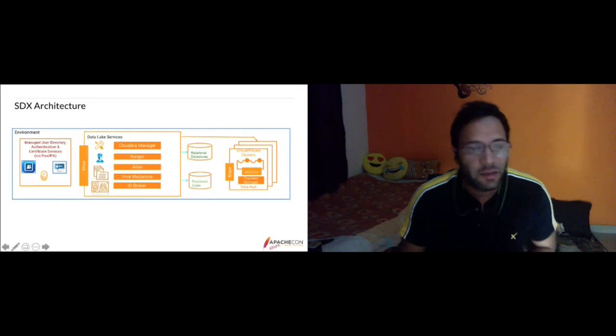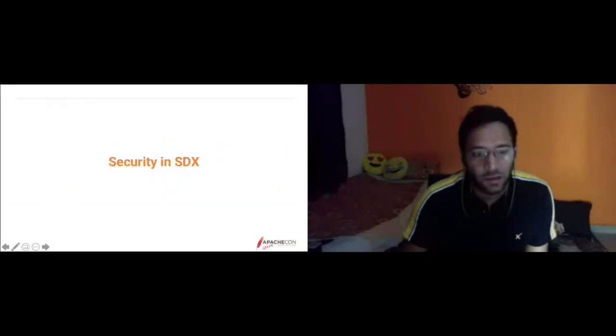This is the complete HDX architecture. Next we'll discuss how security is available within this HDX architecture.